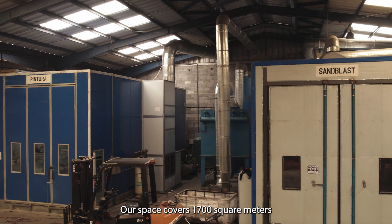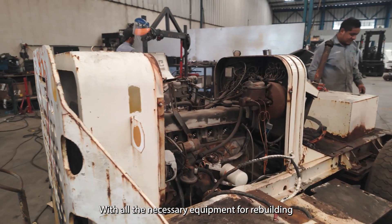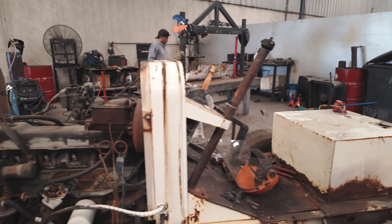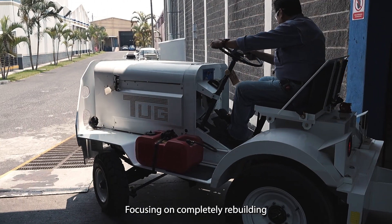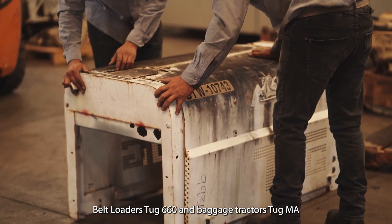Our space covers 1,700 square meters, and we filled it with all the necessary equipment for rebuilding airport equipment. We started working in June 2023, focusing on completely rebuilding the belt loader Stuck 660 and the baggage tractor Tuck MA.